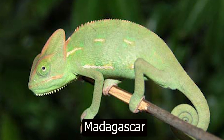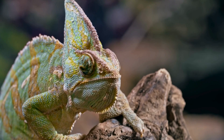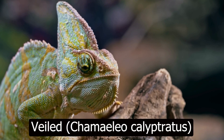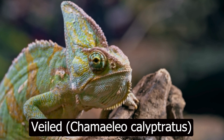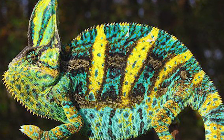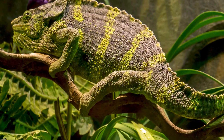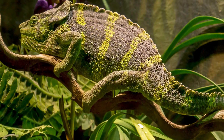The veiled chameleon (Chamaeleo calyptratus) is known for its distinctive veil or casque on its head that stands out when the animal feels threatened. Native to Yemen and Saudi Arabia, they can change colors from green to yellow and brown for camouflage or to express their mood.